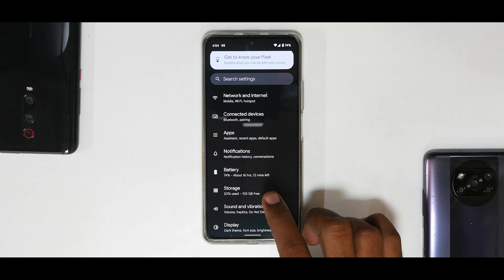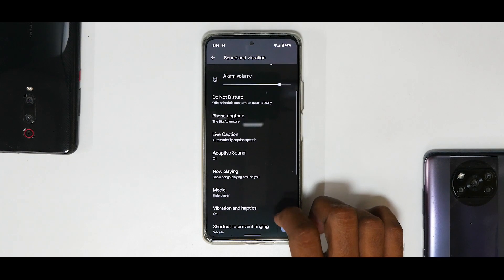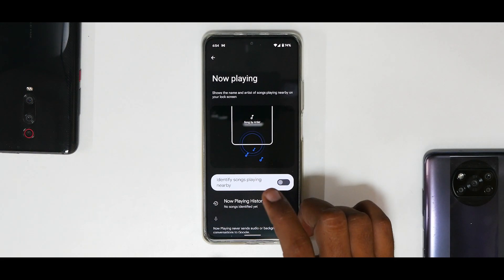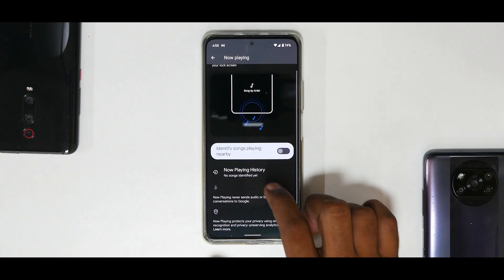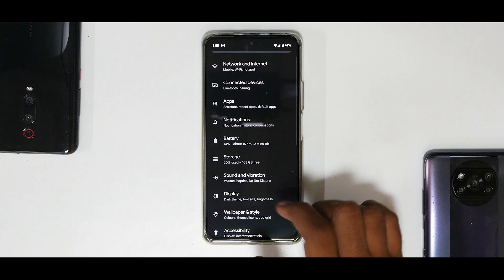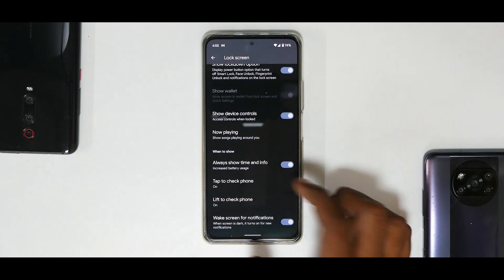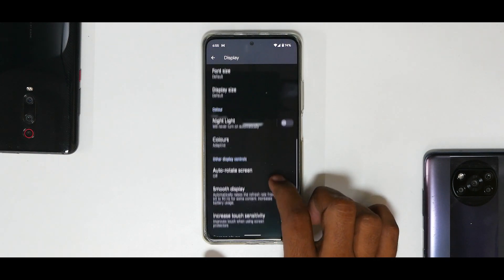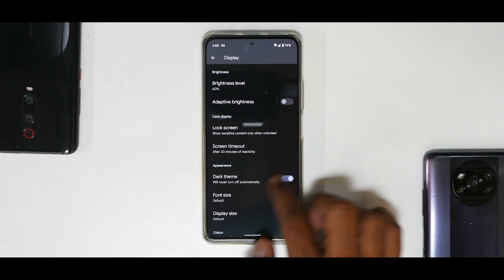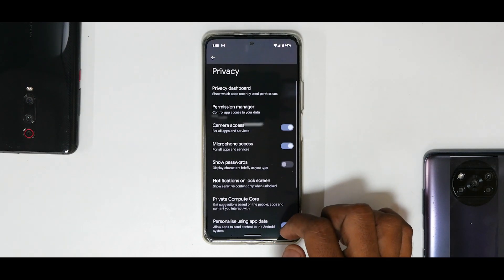Under Sound and Vibration you have Live Caption, Adaptive Sound, and Now Playing. I'd recommend not using the Now Playing song identification feature as it may cause issues with the ROM. Under Display you have adaptive brightness, lock screen settings, always-on display, and Smooth Display for 120Hz or 90Hz screen refresh rate.